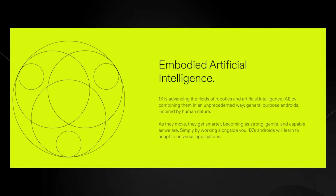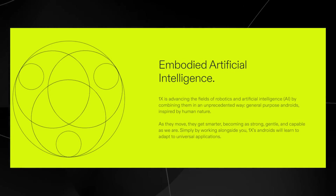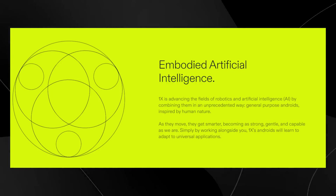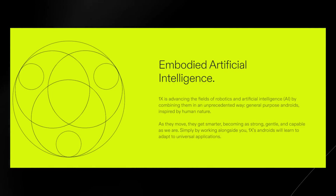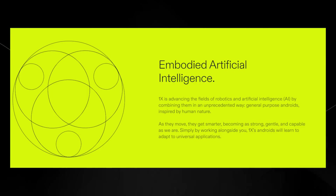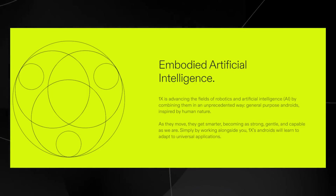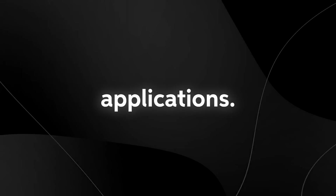On the webpage, it describes this robot as embodied artificial intelligence. They state that 1x is advancing the fields of robotics and artificial intelligence by combining them in an unprecedented way — a general purpose Android inspired by human nature. As they move, they get smarter, becoming as strong, gentle, and capable as we are. Simply by working alongside you, 1x Androids will learn to adapt to universal applications.